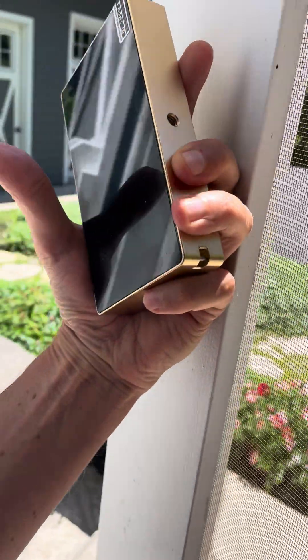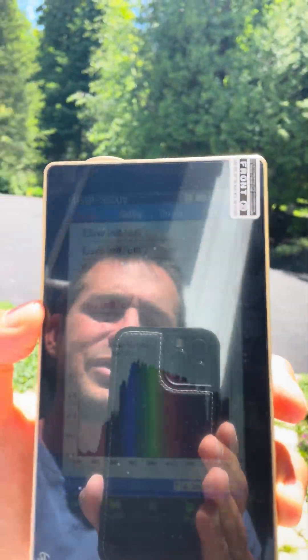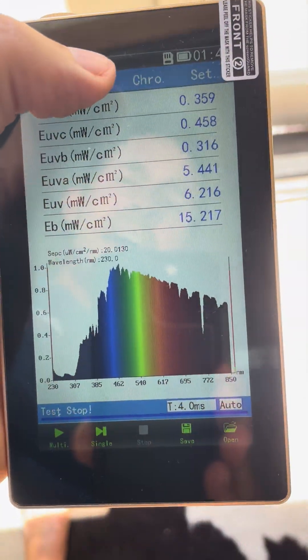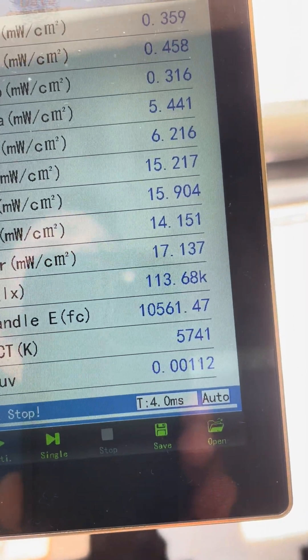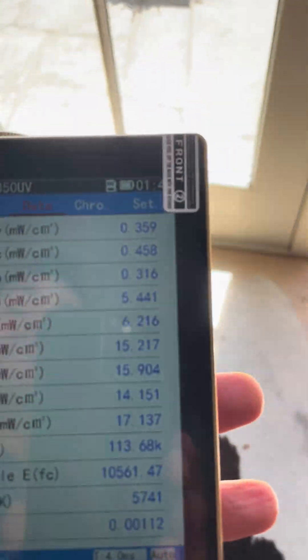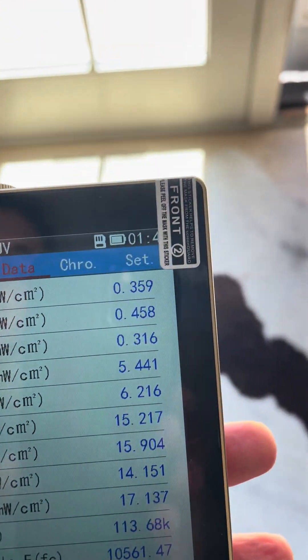I guess we can add a fourth factor. When we take the spectrum of light indoors, there's something called lux — the measure of the brightness of a light source. If we look at the lux of sunshine right now, it reads 113.68, which is 113,000 lux outside. It is very bright outside right now.